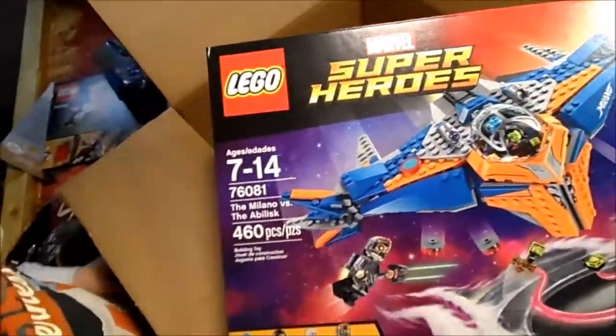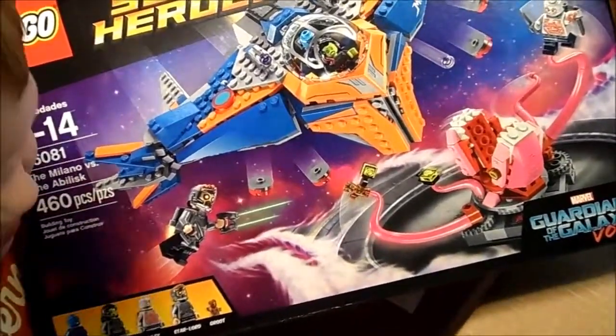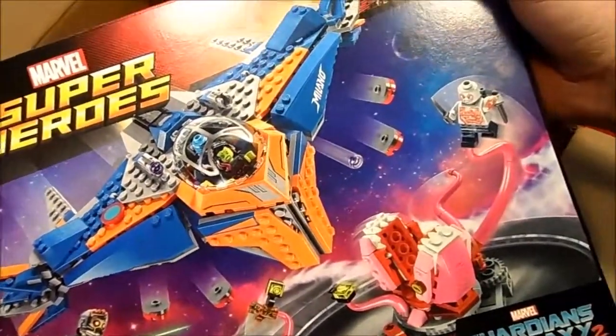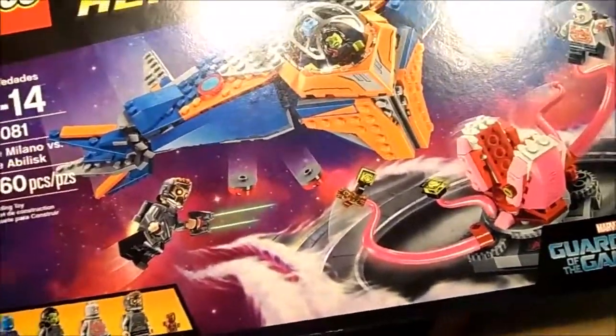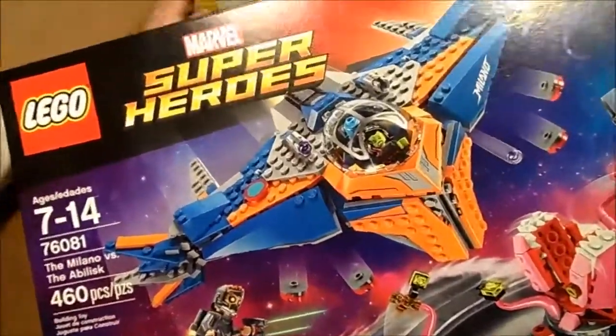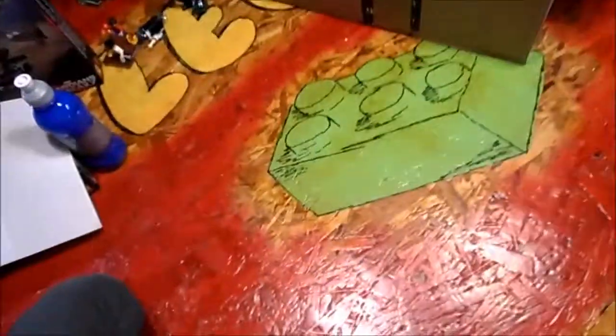This is the Milano versus the Abilisk — another Guardians set. It's got Nebula, Gamora, Drax, Star-Lord, and Groot. So now with the other set we have all of them. What else is in there? Oh, that's not instructions — it's an invoice, we don't need that.